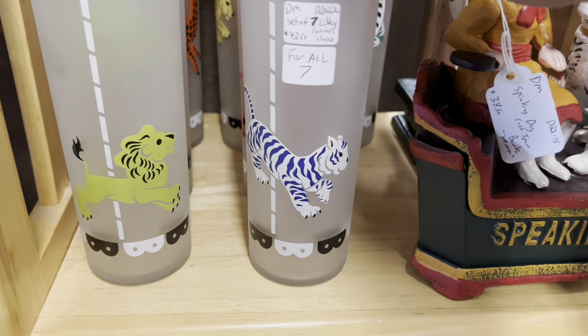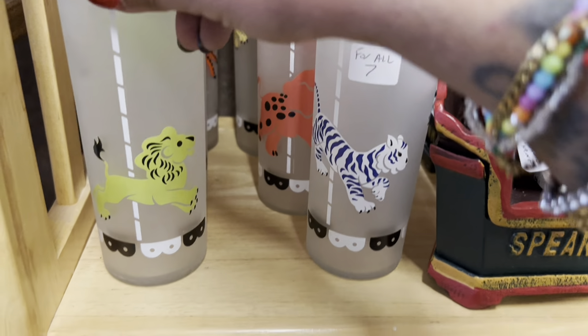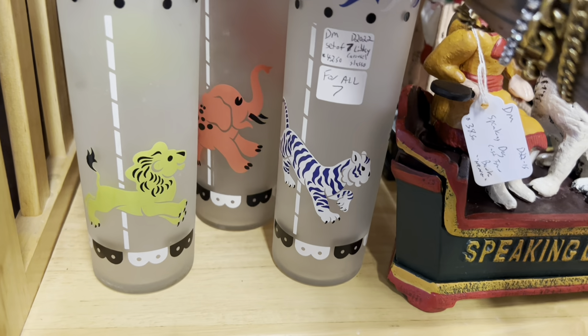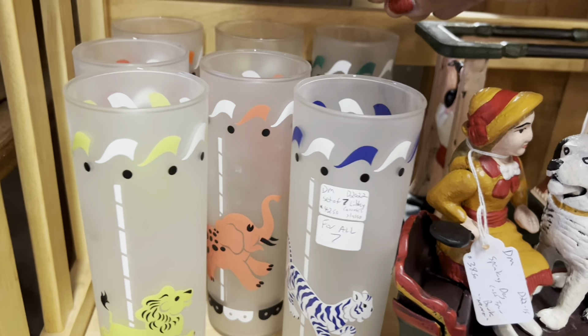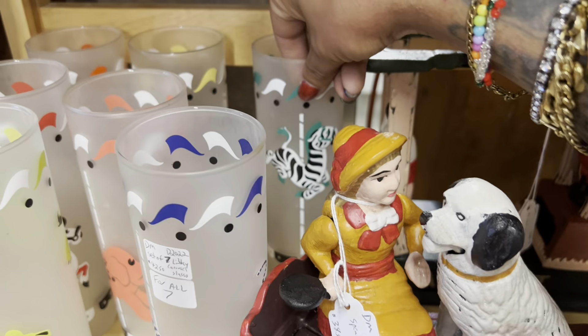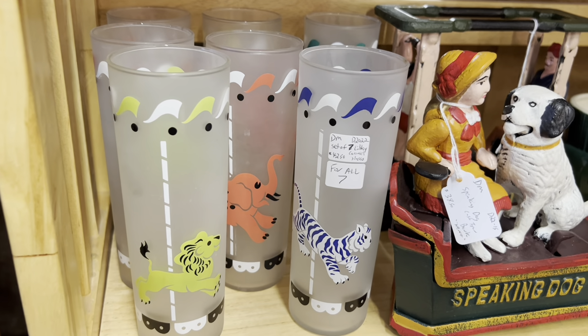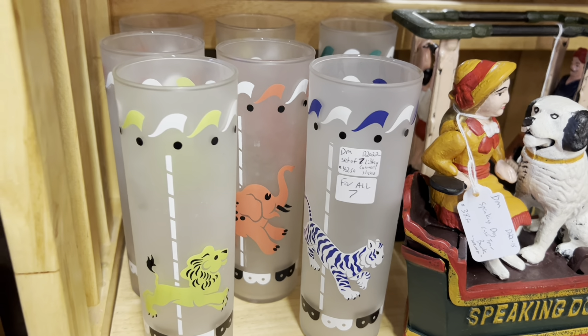The circus glasses are so fun and the paint's all there too. It looks like seven for $42 and they're running a sale of 20%, which makes it a really good deal. If I was buying it for myself I would definitely jump on it but not really trying to pick these up today.